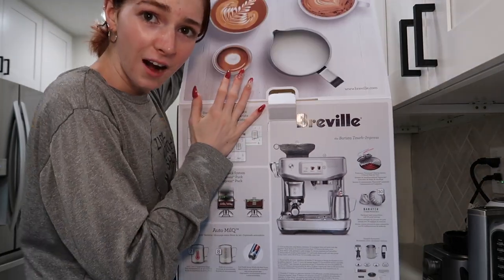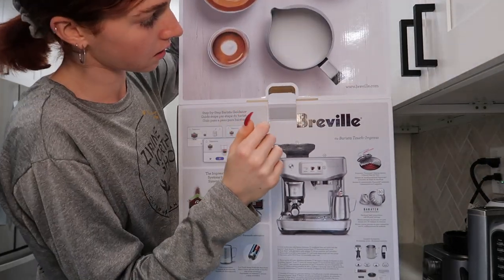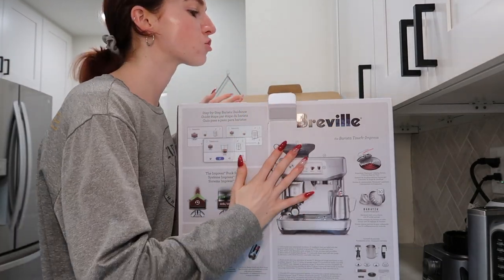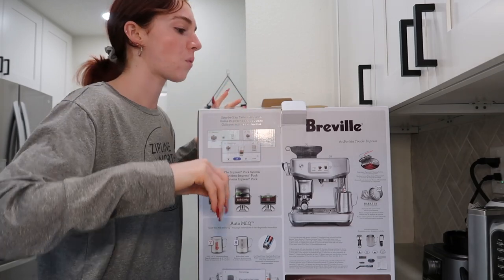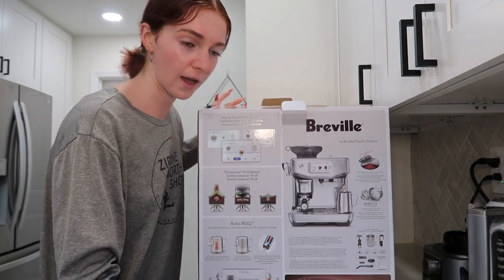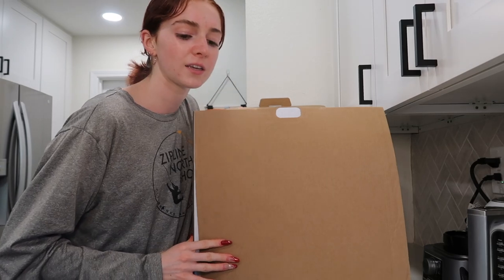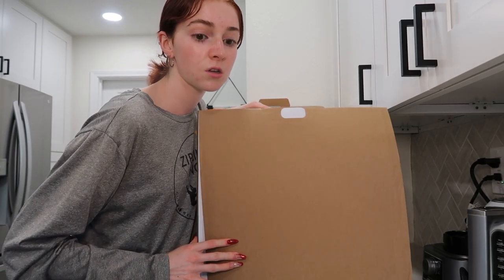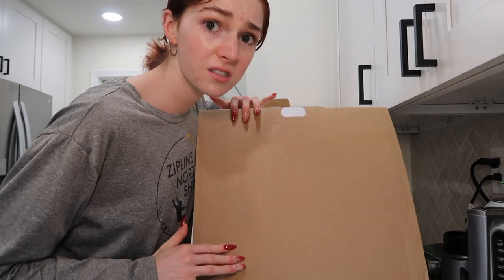Oh my god, do you see this? I'm going to get so good. You guys will see my progress. I'm going to get so good at the design. I'm going to watch only videos on that — that's my whole hobby now. I need to get good so I can hold coffee mornings. Like, come to my house on Sunday — croissants. I'll start making croissants and coffee.